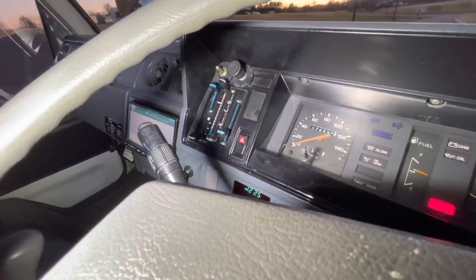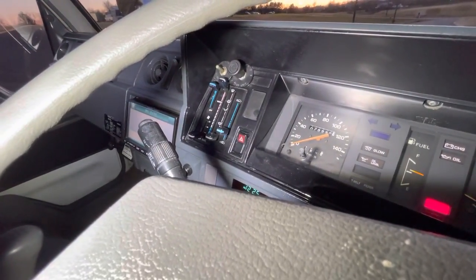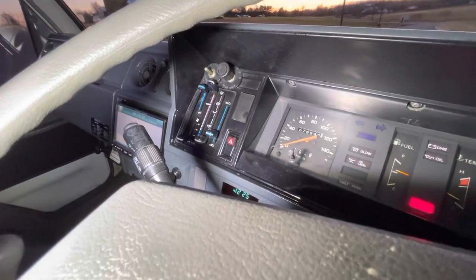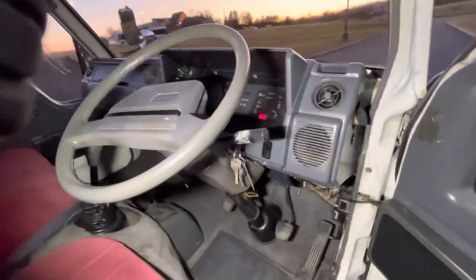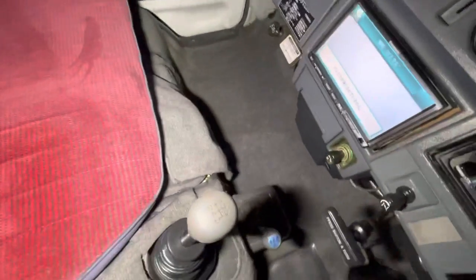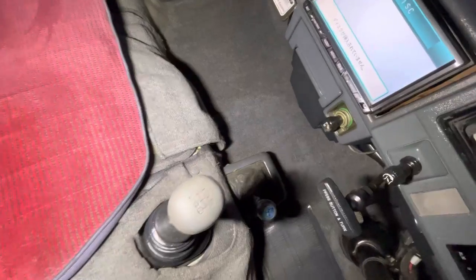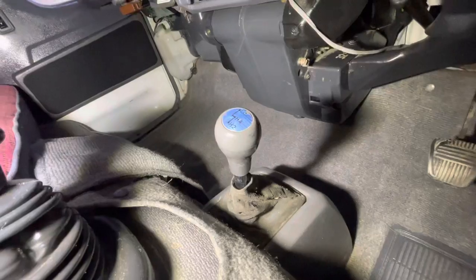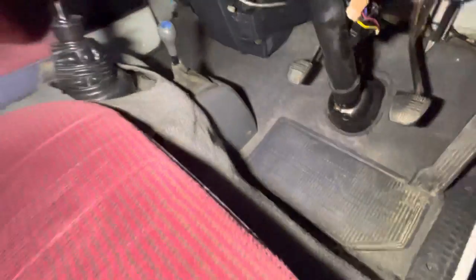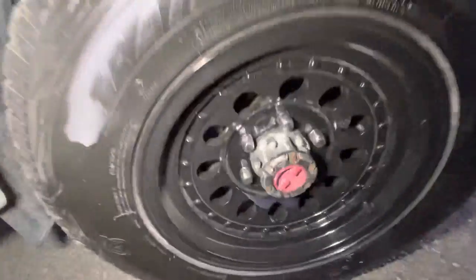There's all the controls — it's pretty cool. All the AC and heat controls, everything's in good shape. There's the gear shifter. There's the two-wheel drive and four-wheel drive selector right there. And you can lock the hubs in as well.